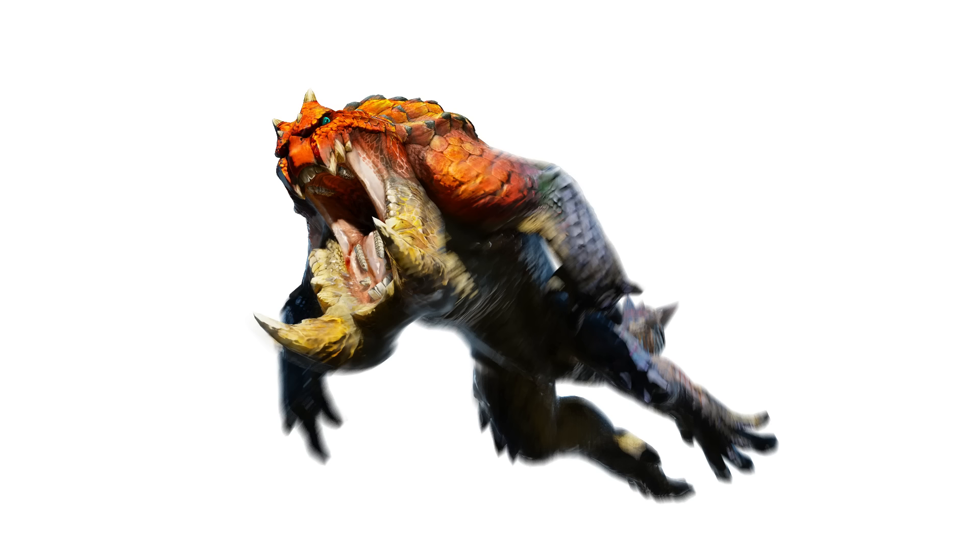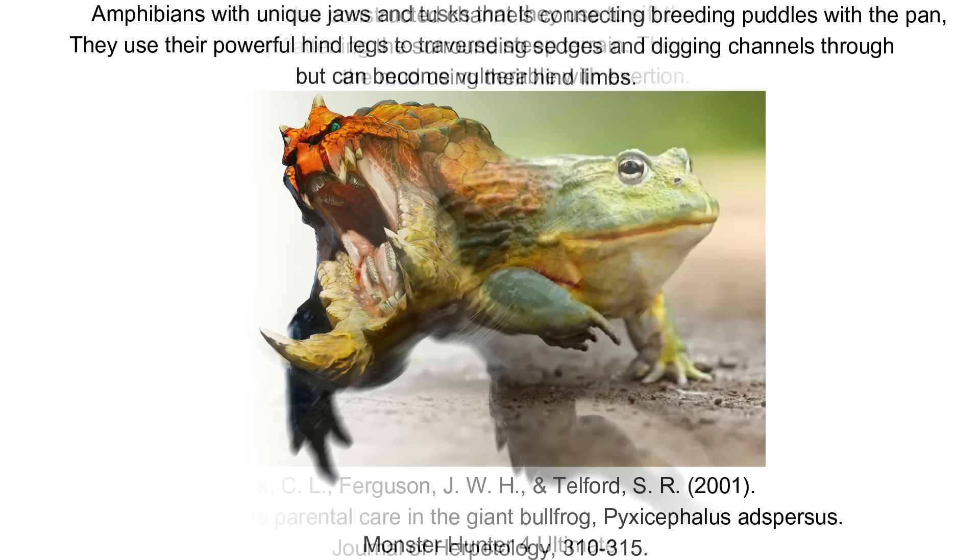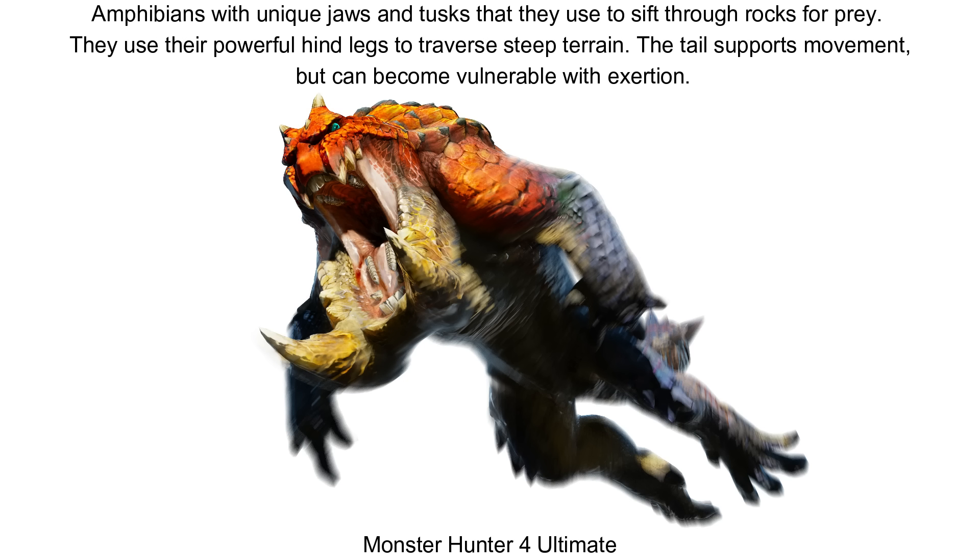Speaking of the environments it lives in, Tetsukabra may play some role in altering these for the purposes of breeding. Giant African bullfrogs are well known for digging channels in drying ephemeral water sources to protect their young from desiccation, with broods typically failing without the territorial males that do this. Tetsukabra may do something similar — the stagnant pools in the Sunken Hollow may well be dug by Tetsukabra as breeding areas. It may prefer steeper terrain to locate sources of shallow running water like streams, then dig pits around them to create breeding pools. The huge tusks likely serve as excellent tools for digging, and many anurans are successful burrowers too.